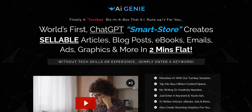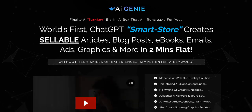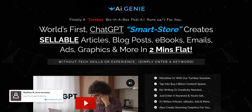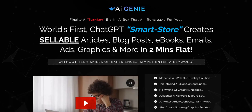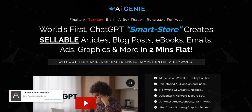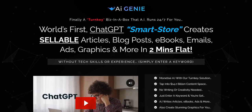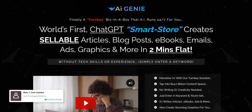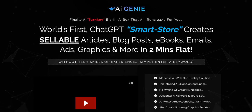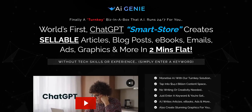Before we get diving into AI Genie, if you want to discover how I go about my digital marketing earning a full-time income online, click that link below in the video description. You can discover my current top recommended system to plug into right now. It's a complete done-for-you system and a really cool way to get started building an email list and getting daily clicks to high-quality, high-converting affiliate offers.